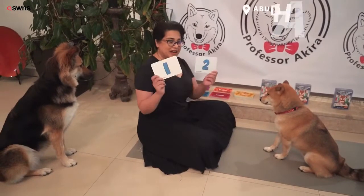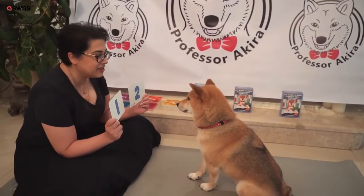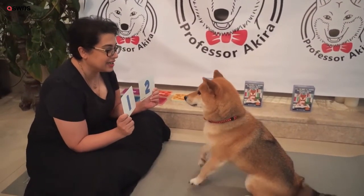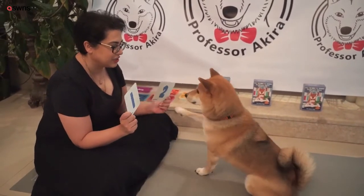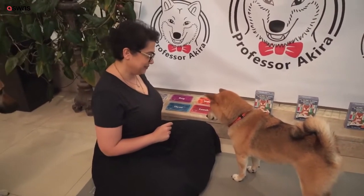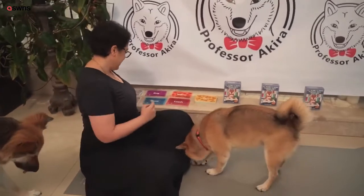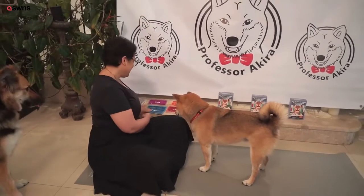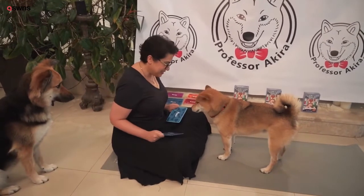We start off by doing the numbers, which is where I started with Akira. Akira, are you ready? Have a look. One. Tap card. Thank you. Two. Good boy. Stay, please. Stay. They're just a very, very small amount. Amazing. Thank you, Flavio. He even knows how to count in Japanese. Sit, please, Akira.